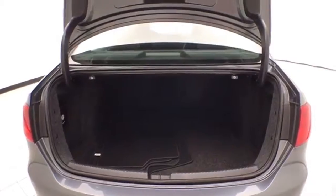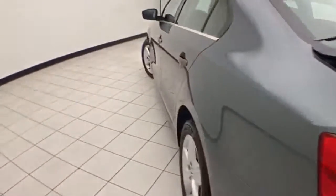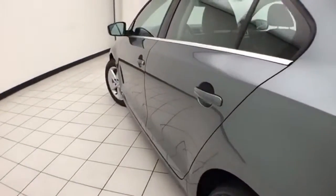Spacious trunk with a wide opening that makes it easy to get things in and out. Pulling the tab on either side allows the split seat back to fold down to accommodate longer cargo items. No dents or dings in the body.